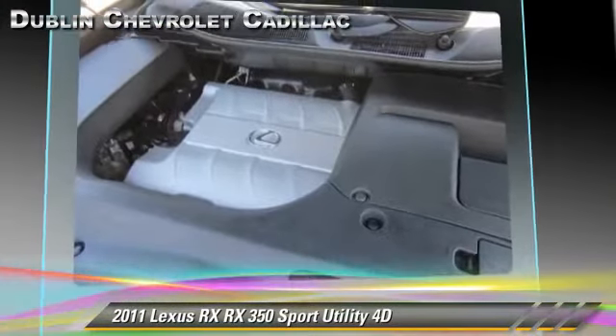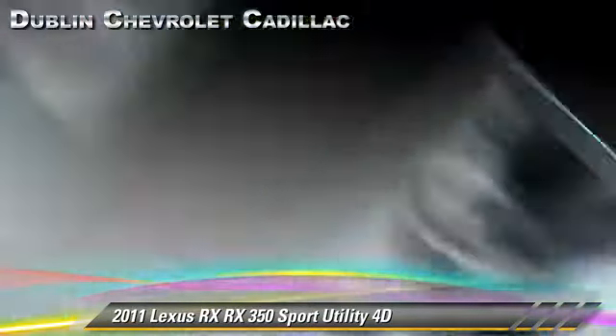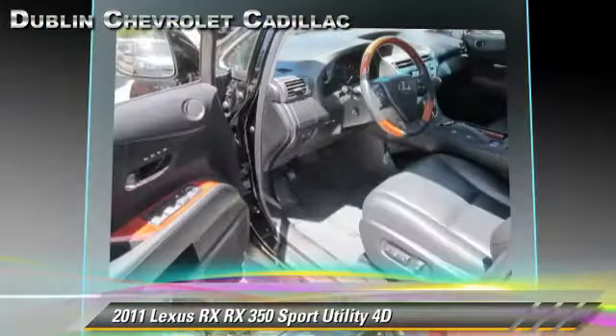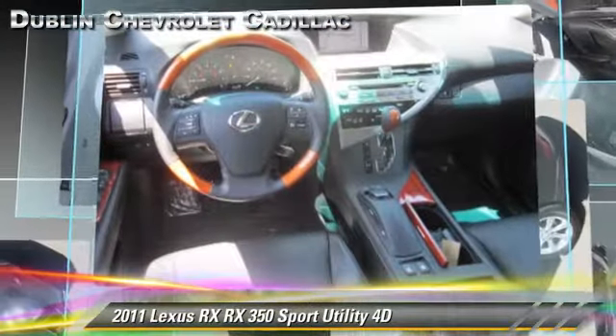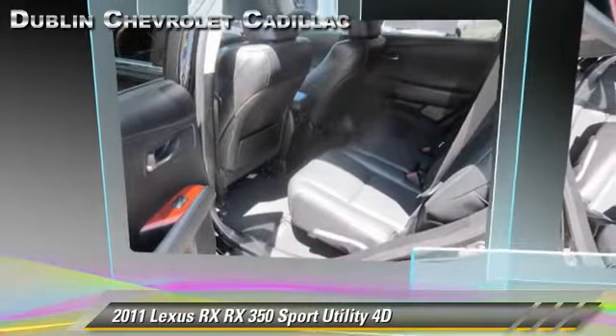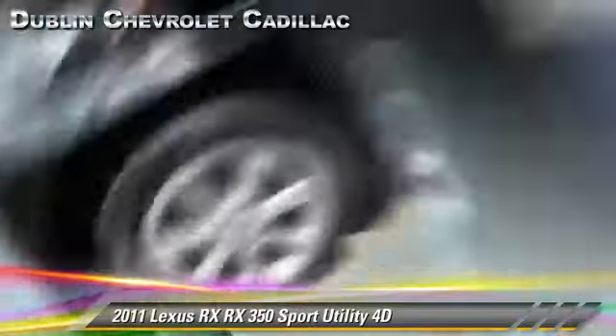This Lexus features alloy wheels, traction control, and all-wheel drive. Safety features include front and rear side airbags, four-wheel ABS, and stability control. Comfort and convenience features include a multi-disc CD player, Bluetooth wireless, and navigation system. Give us a call to schedule your test drive today.